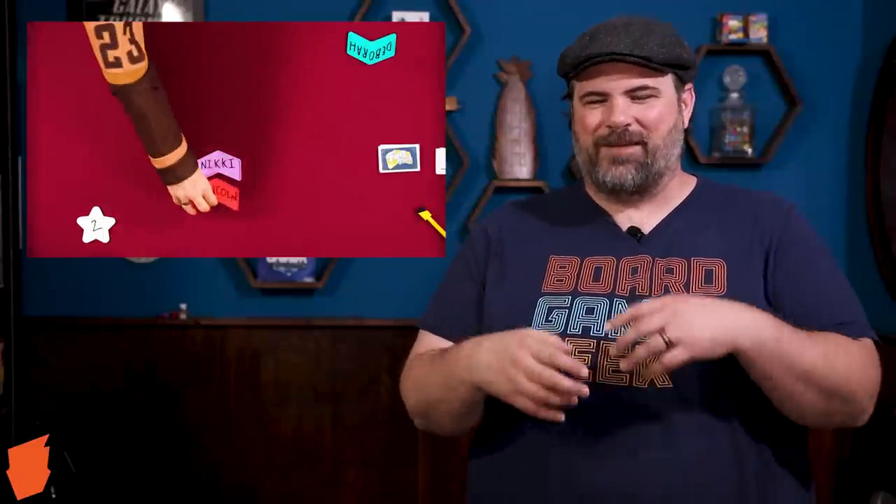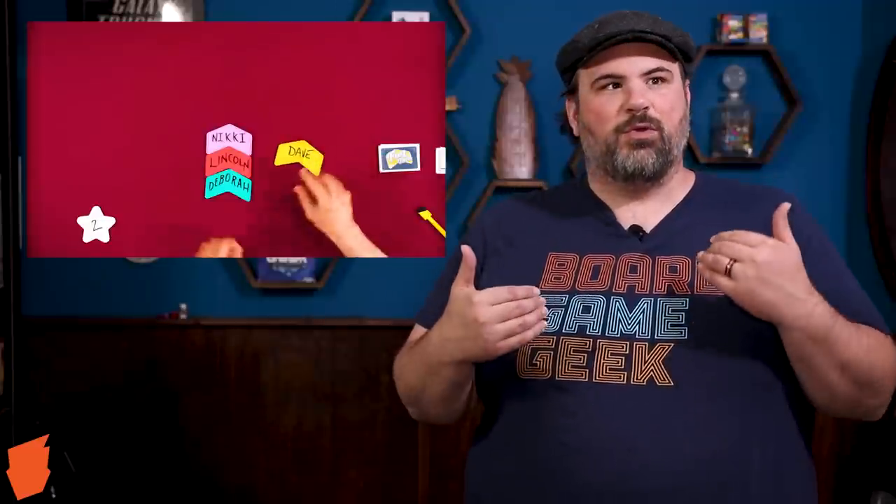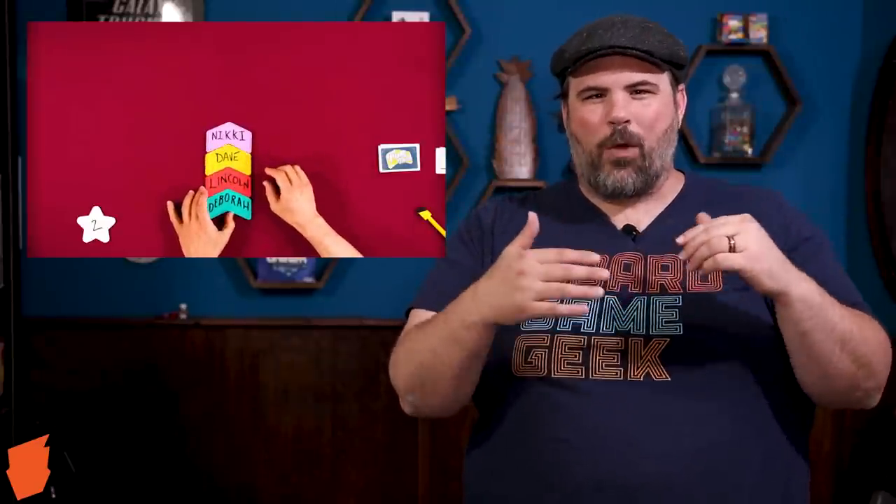Another thing we love here at Board Game Geek is Game Night. We've been able to participate a couple of times, which we're grateful for. It's a great way to see playthroughs of games. One they've done recently is SDJ nominee Fun Facts, with Deborah, Dave, Nikki, and Lincoln playing. It's a great get-to-know-you game — you give numerical answers to questions and then people try to put them in order from low to high. It's really fun to make guesses along with the cast and see how well your ranking matches up. Check out that episode and any other episode of Game Night — they're always a grand old time.